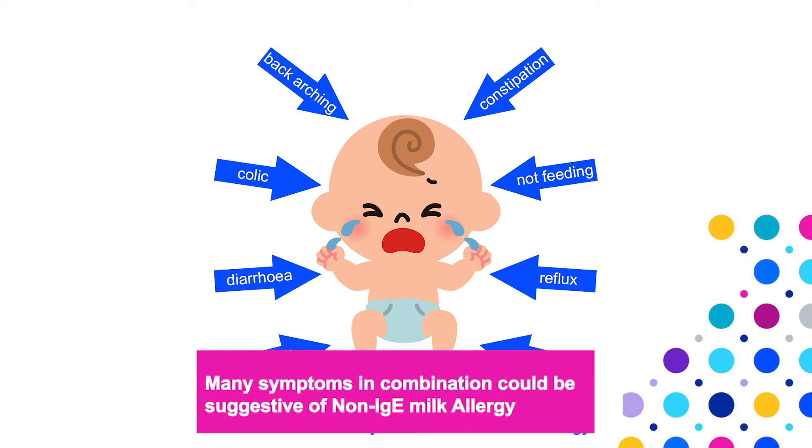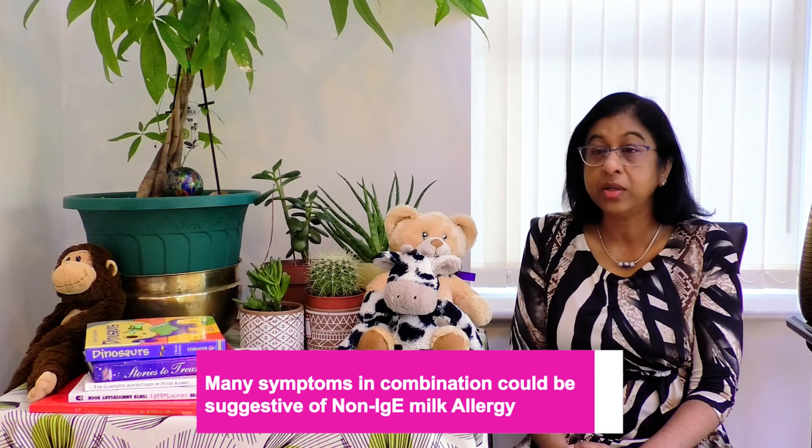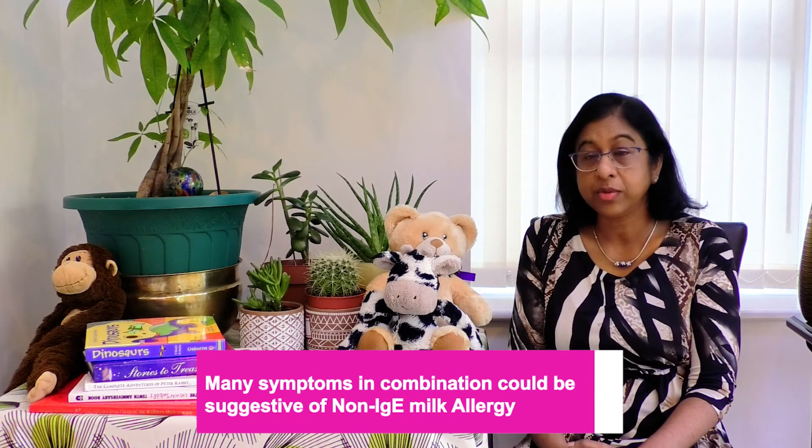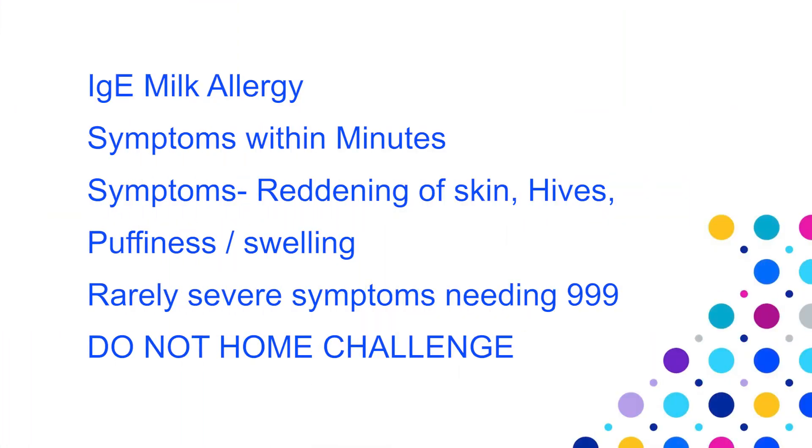Sometimes there can be overlap of symptoms between the immediate and delayed forms of allergy. In immediate onset IgE-mediated cow's milk allergy, symptoms usually develop within minutes following intake. They may be mild, such as reddening of the skin, development of hives, or puffiness around the mouth or eyes. Rarely, much more serious symptoms can develop including breathing difficulties suggestive of severe anaphylaxis, which will need emergency treatment. Please contact 999 if your child develops such symptoms.